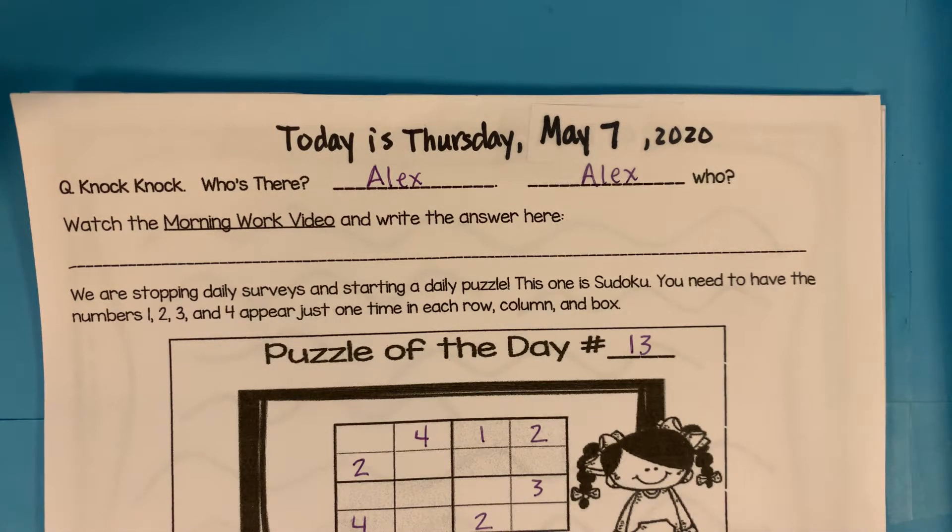Today is Thursday, May 7th, 2020. Here's our knock-knock joke. Knock-knock. Who's there? Alex. Alex who? I'll explain when you open the door.